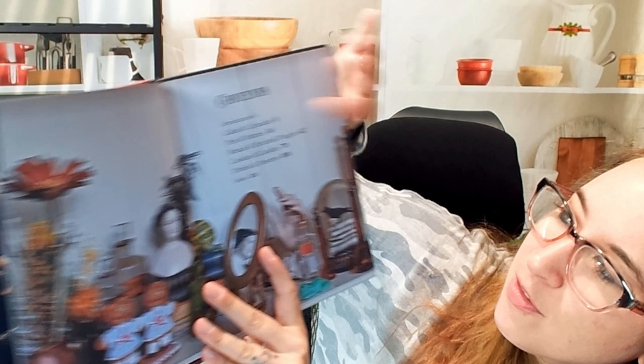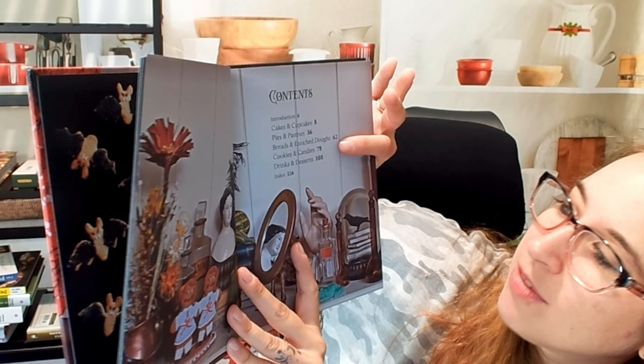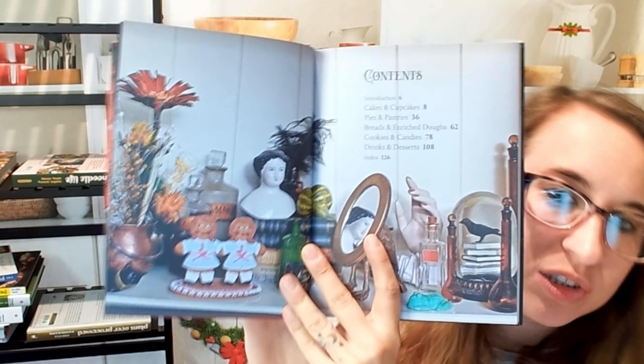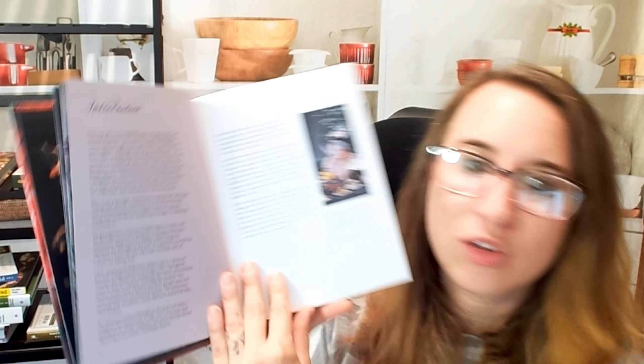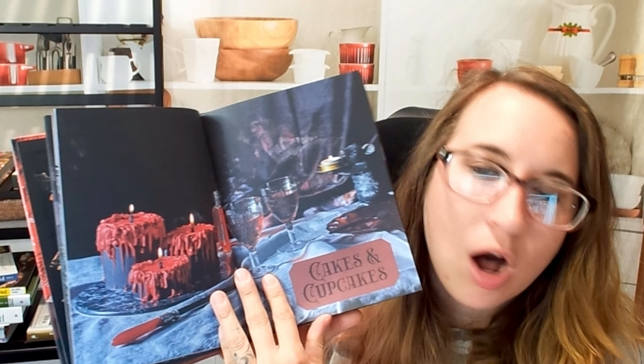Here we have cakes and cupcakes, pies and pastries, breads and a rich toast, cookies and candies, and drinks and desserts. So this is primarily a sweets cookbook. There are some cookbooks out there that are Halloween-esque and do have more Halloween savory stuff — but not this one.